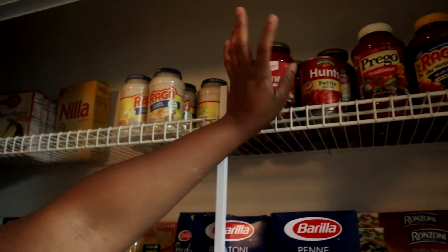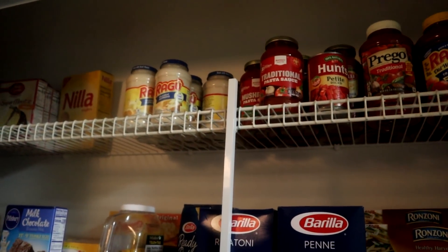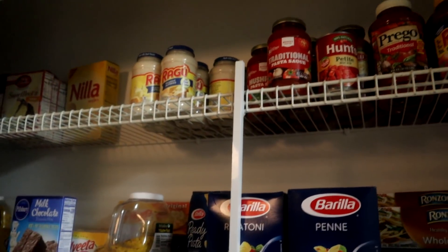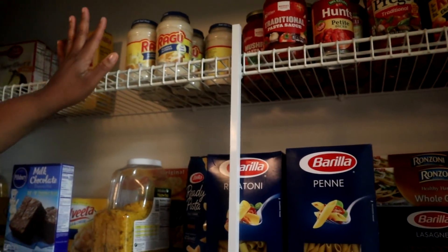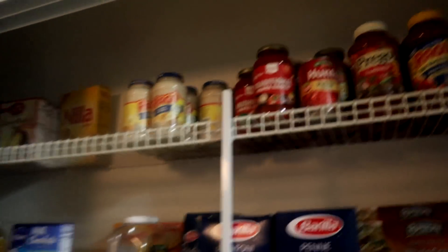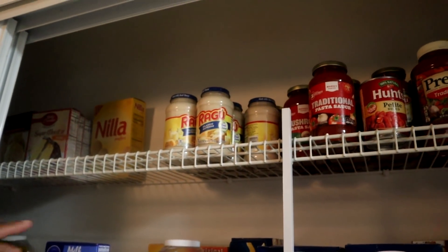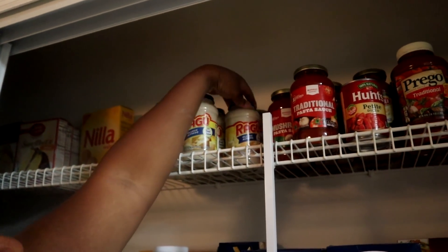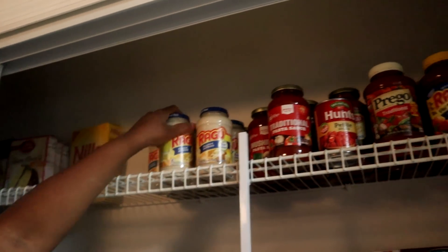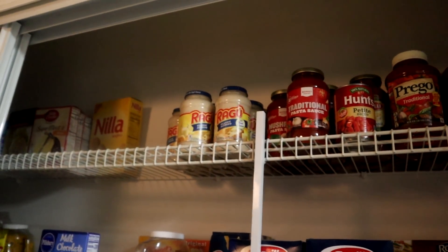This diced tomato we're just going to move up there because it was down here. So that's all of our sauces — all of our tomato sauces, spaghetti sauces, alfredo sauces. I'll probably go to Publix and get more alfredo sauce.